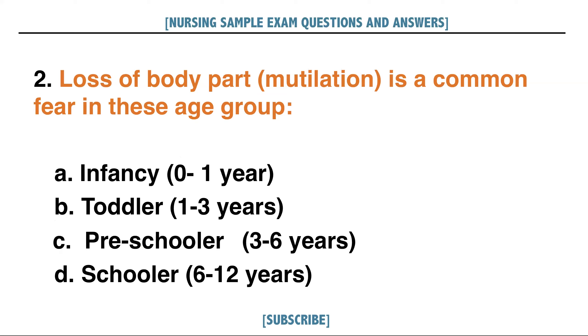Loss of body part or mutilation is a common fear in this age group. A. Infancy or 0 to 1 year, B. Toddler or 1 to 3 years, C. Preschooler or 3 to 6 years, D. Schooler 6 to 12 years. Answer: C. Preschooler or 3 to 6 years.